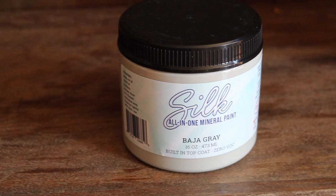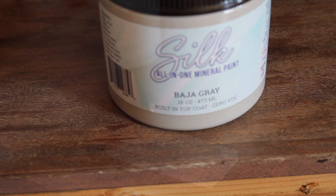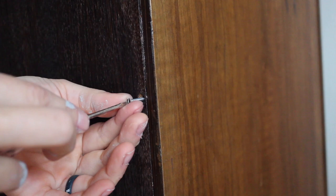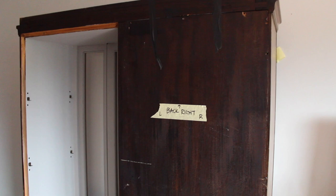For the inside of this piece I'm going to use Baja Gray in the Silk mineral line. This is going to make the inside lighter so that when my client puts her tea sets inside there's a contrast, and the tea sets will stand out on a lighter background. So the inside is now painted, I painted the panels, and I also painted the shelves so that everything looks really nice on the inside. Now I'm going to reassemble the back.